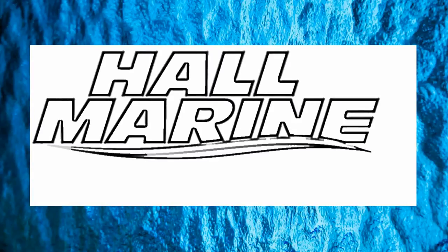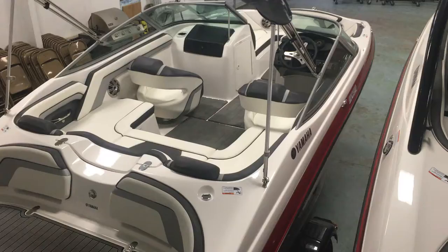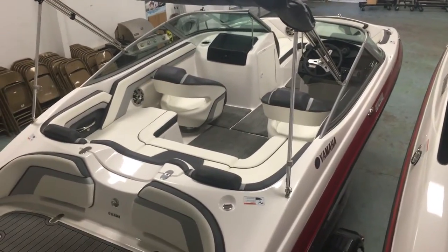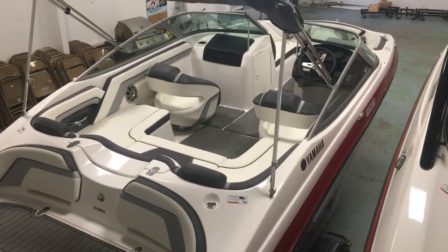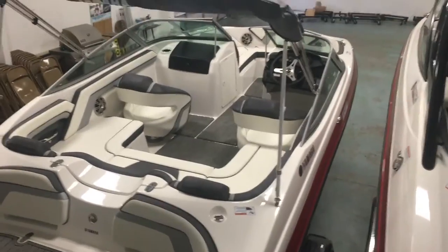Thanks for stopping by to check out this video from Hall Marine Lake Wiley and Lake Wiley Marina. Thanks for stopping by to check out this Yamaha SX-192. This is a 19-foot single-engine jet boat by Yamaha.